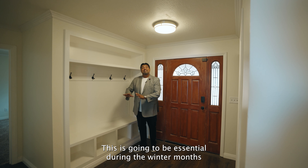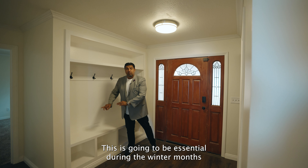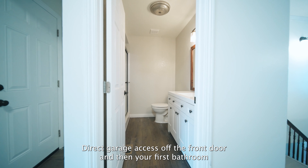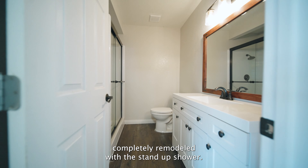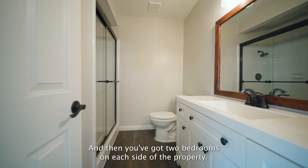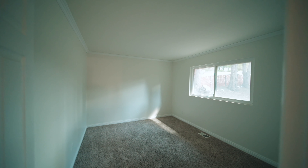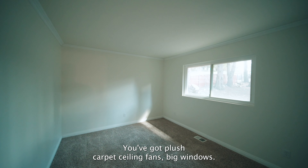Right here at the entry, you've got a nice big walkway. You've got your cupboards here for the kiddos, the coat rack. I love the space of this. This is going to be essential during the winter months when you've got snow and you've got to get all situated. Direct garage access off the front door, and then your first bathroom completely remodeled with the stand-up shower.